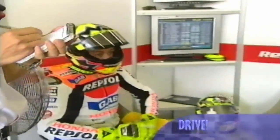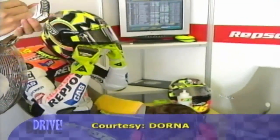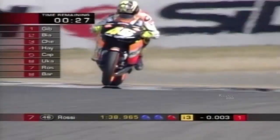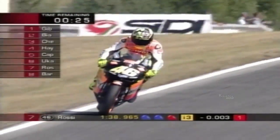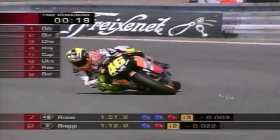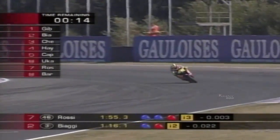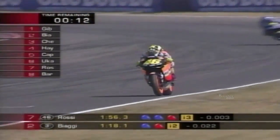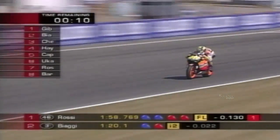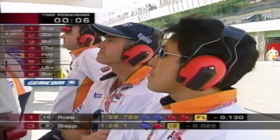After a summer break, MotoGP champion Valentino Rossi was keen to end the worst drought in his racing career — no wins in four races. He went out onto the circuit in qualifying knowing he had just minutes of the session left to claim top spot. Arch rival Max Biaggi was on provisional pole after Friday's session and had held it for most of Saturday. The Italian fired in a lap 0.13 seconds faster to beat his countryman and claim top spot — his fifth pole position this season.